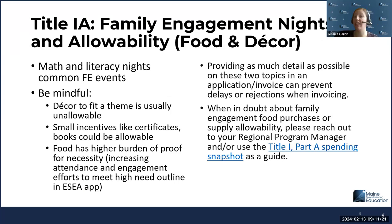The next topic is allowability under Title I-A, particularly around family engagement nights. We see a lot of math and literacy events, which is great, but be mindful that decor is typically unallowable. What you need to pay for are supplies directly connected to academic improvement. Small incentives like a certificate or books as prizes could be allowable, but you typically don't want to charge decor expenses.